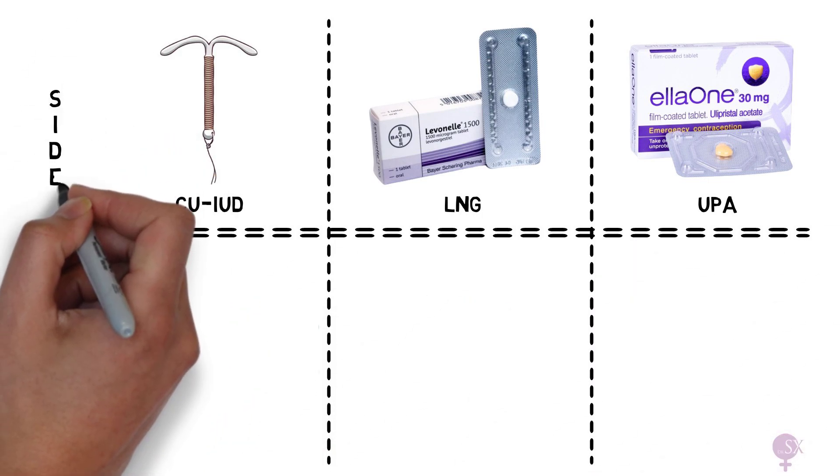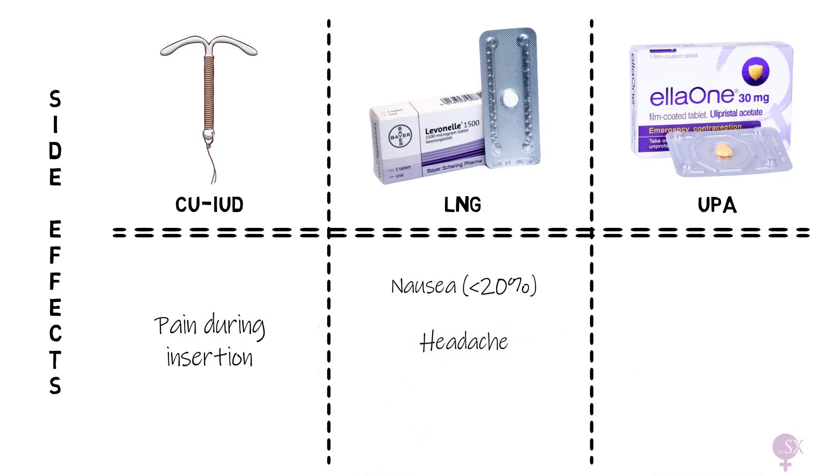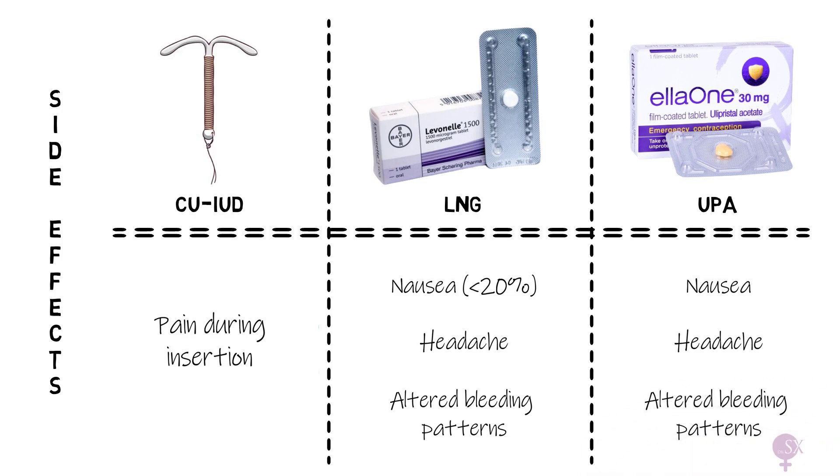Side effects: for the copper coil, side effects include pain during insertion. With LNG, less than 20% of users will experience nausea, headache, and altered bleeding patterns — typically women get their period 1–2 days earlier than expected. Side effects are similar with UPA; usually women get their period 2 days later than expected.